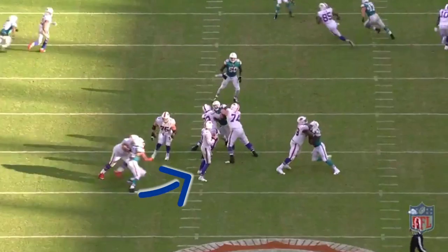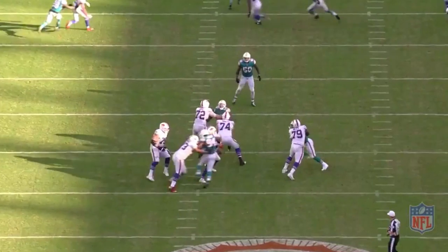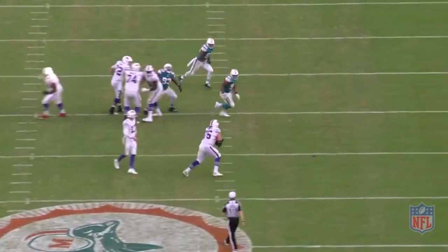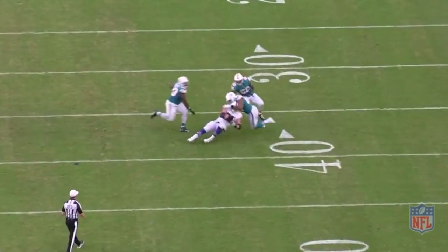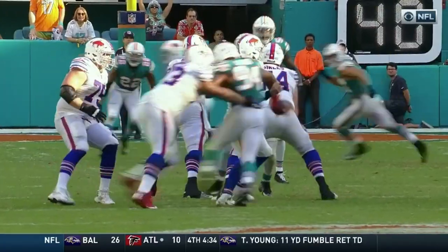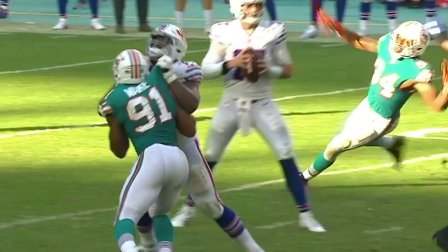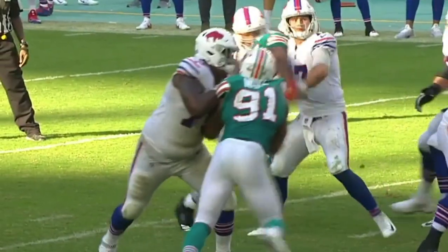There's one thing better than a sack, and that's a strip sack — and that's exactly what Quinn gets here. He not only goes for the tackle, he gets that right arm on the ball and forces Allen to fumble. The Bills end up recovering, but it was third down, so now it's fourth and extra long and they're attempting a field goal. That is a great strip sack by Quinn.